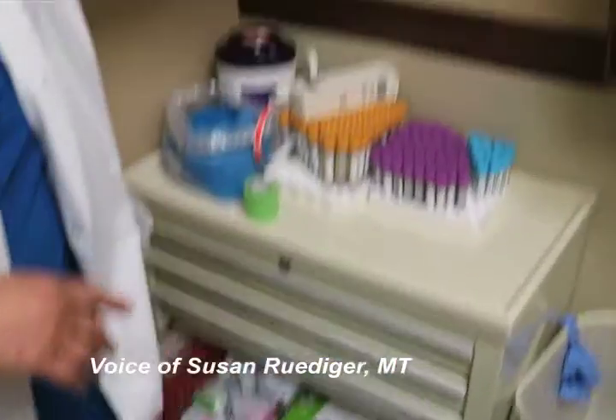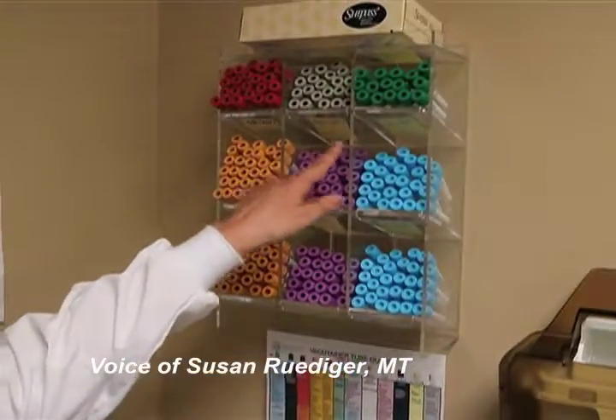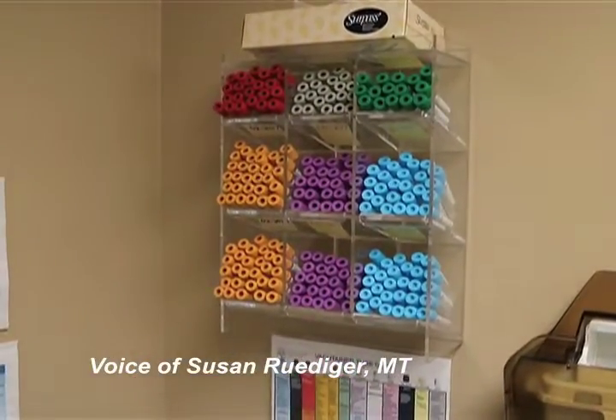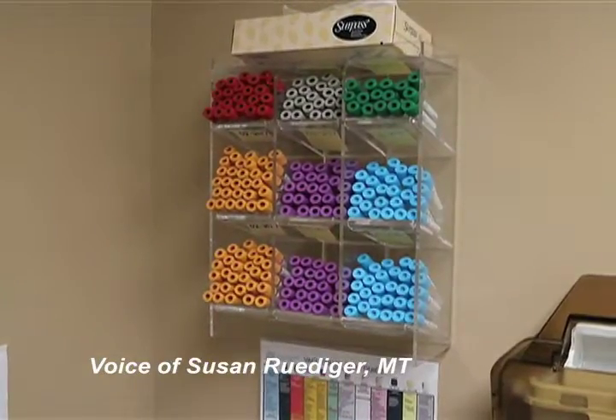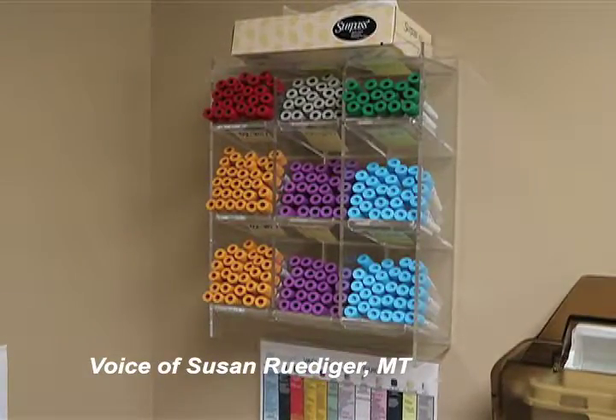Under here you'll see the stickies — these are the expiration dates of all the tubes that are in there. We never mix lots. We go through one lot, and if the other rooms have extra of that lot, we pull from other rooms and bring it into the rooms being utilized, so that we make sure one lot goes through one expiration date and we get rid of it all.